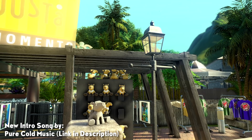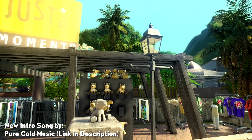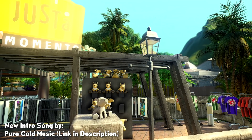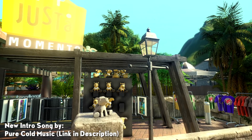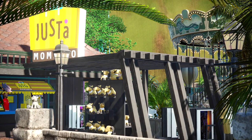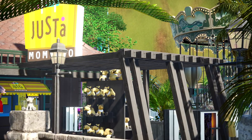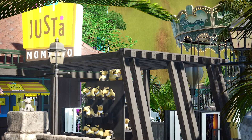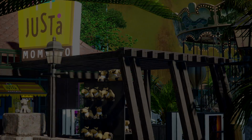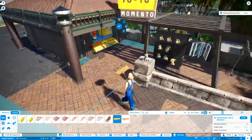Hey everybody and welcome to the next episode of Isla Napali. In today's episode - wait, I need to mention what happened last episode. You can see it in the background: it's the camel plushie episode. If you haven't seen that yet, make sure to jump back to Friday's episode. Now let's enjoy what's going to happen in today's episode.